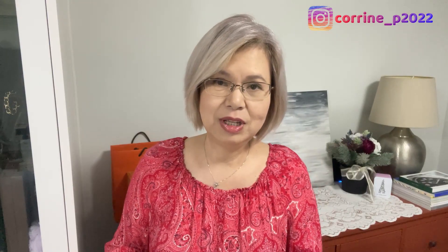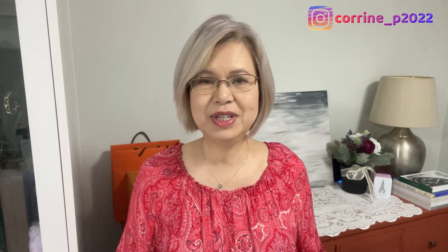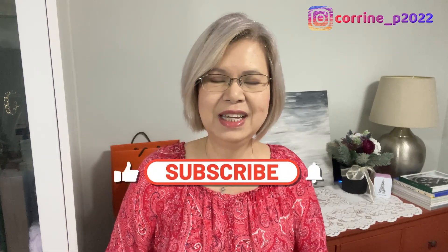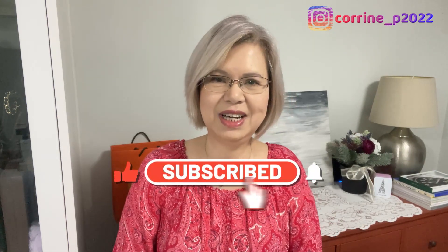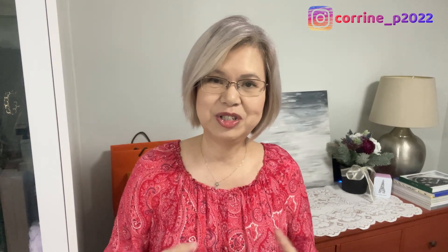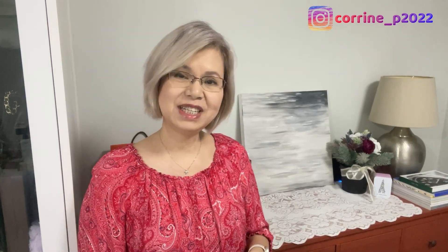Before I go on, if you're new around here, I talk about handbags, lifestyle, and luxury. If that's the kind of thing you like, do consider subscribing — it doesn't cost you a thing at all but it really helps content creators like myself for our channel to grow, and I really appreciate that.